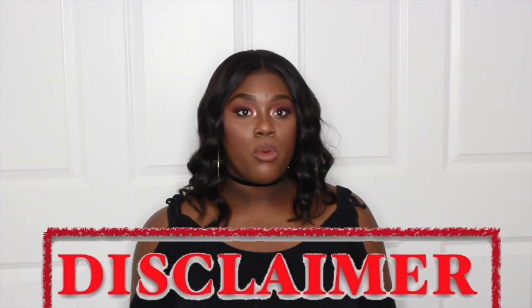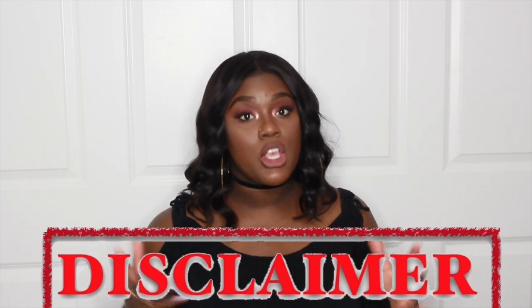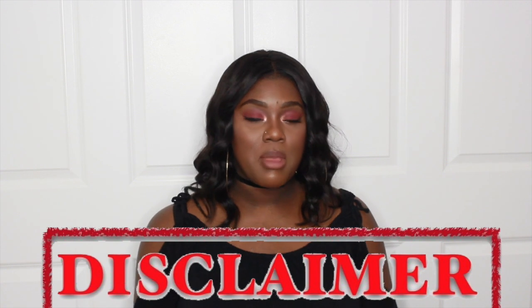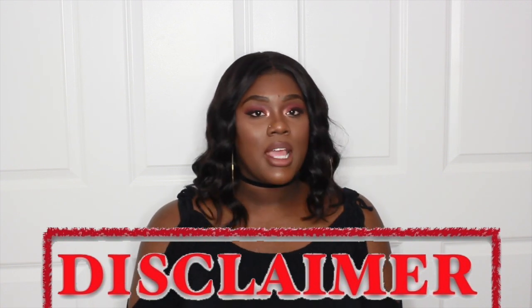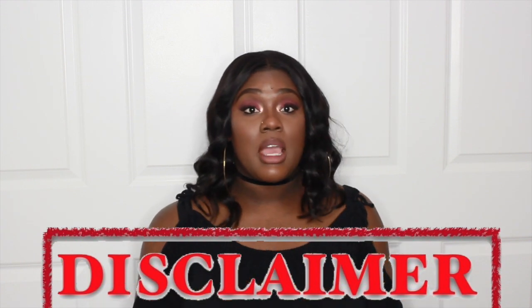Disclaimer: whether or not I am sent products, or I buy products on my own, I always 150% of the time give my honest review despite anything. This video is sponsored by Banish, but that doesn't mean anything — I'm going to give you my 150% honesty.